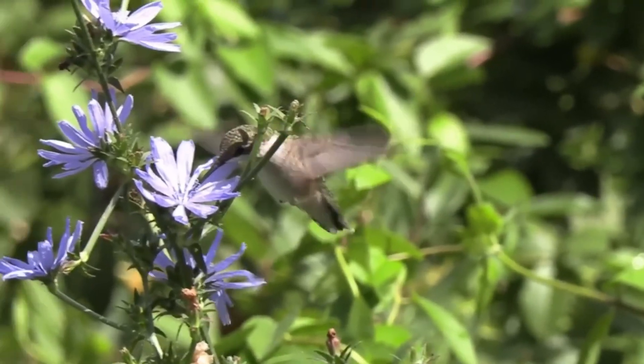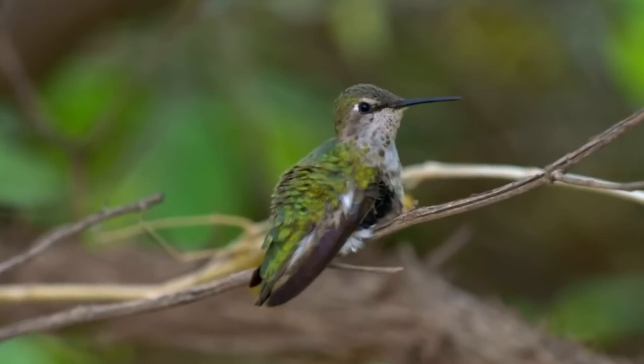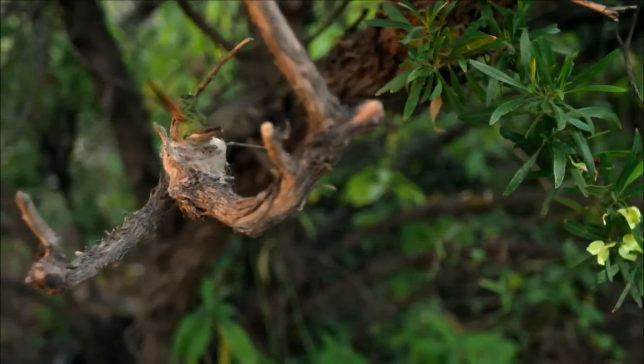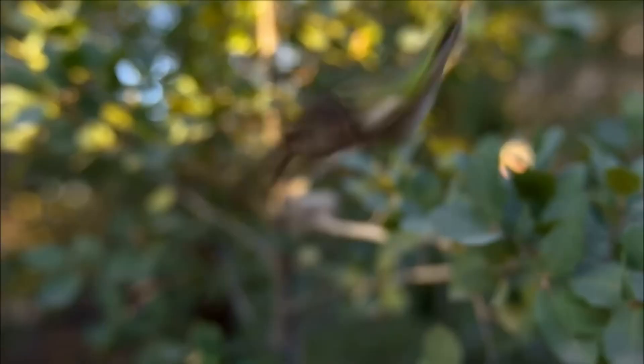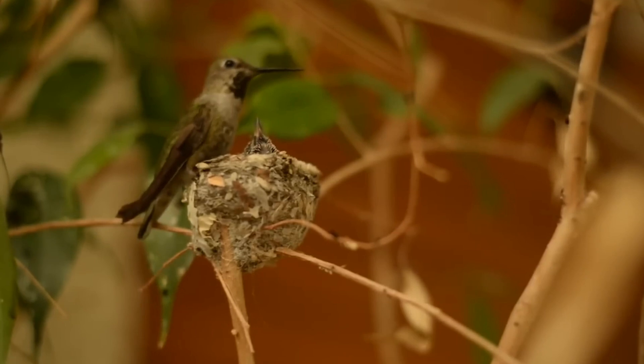The result is truly stunning. She's not just hardworking, she's incredibly clever. The nest is designed to prevent the eggs from tipping in high winds, and the spider silk makes it elastic, allowing it to expand as her babies grow. The female hummingbird is both a devoted mother and a genius in nest making.